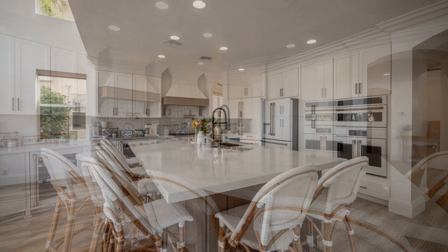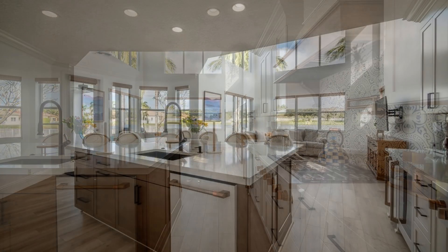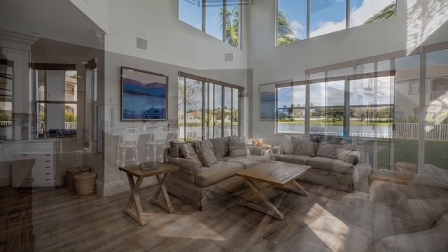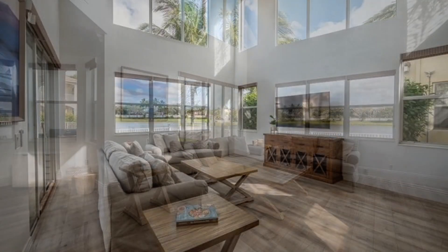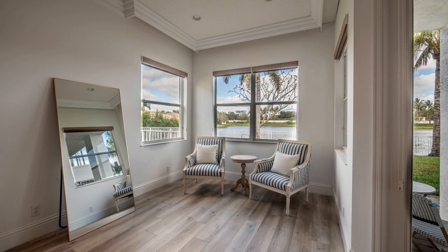The cozy kitchen boasts an island, nice appliances and a pantry. The family room has amazing scenic views. All of the bedrooms and bathrooms are well-appointed for your convenience.